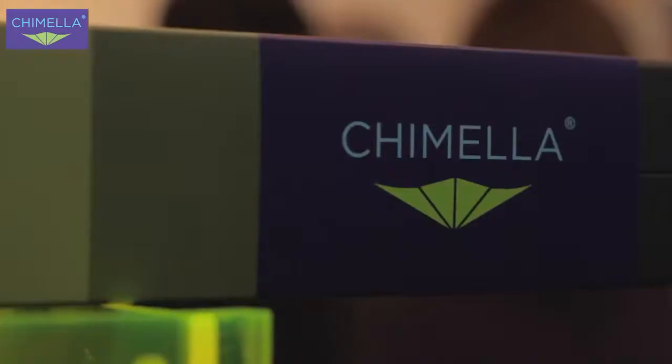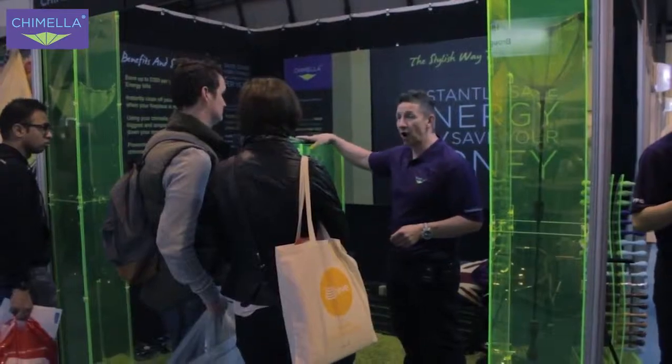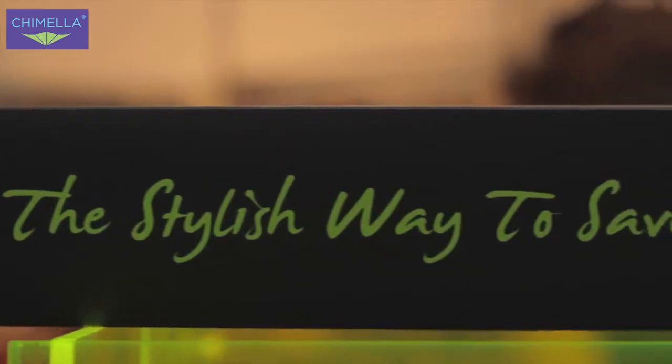Hi, my name's Simon and I'm the inventor of Chimela, a chimney umbrella. It's basically been designed to close off your chimney flue when you're not using your fireplace. What a lot of people don't understand is most of your energy is being lost through your chimney. 40 cubic metres of air per hour is being drawn out from inside your house and into the atmosphere. We've developed the Chimela to close off that chimney flue when you're not using the fireplace and basically save you up to £200 a year on your energy bills.